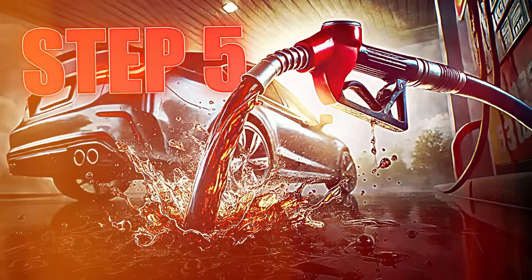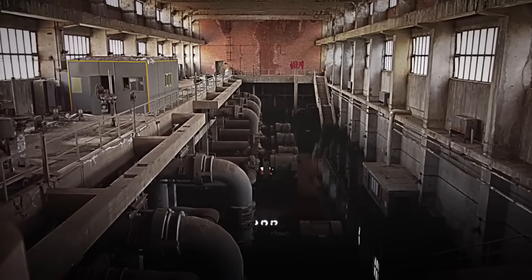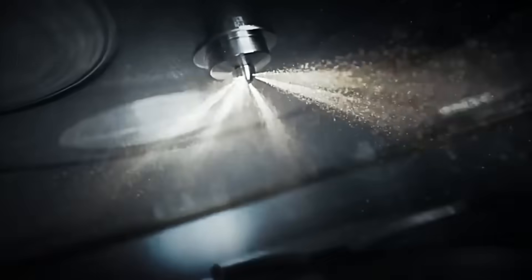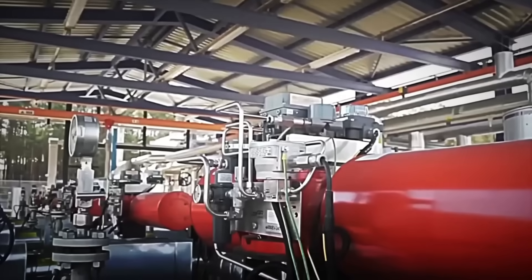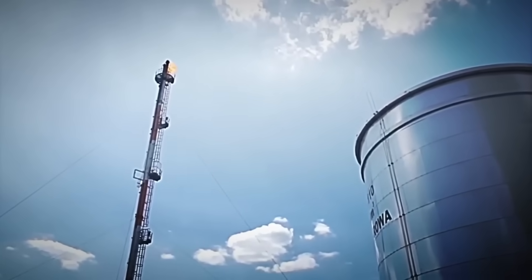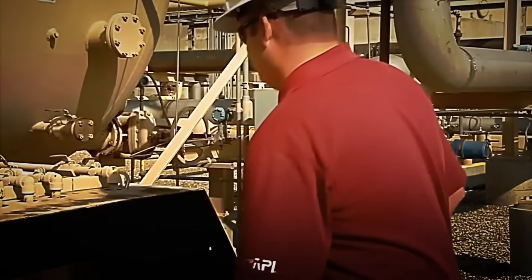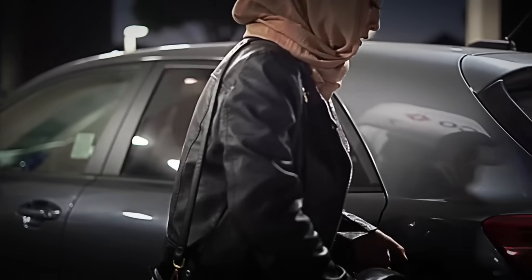Step 5: Final blending. With the gasoline now refined and its octane rating just right, it's time for the finishing touch. Thousands of liters of fuel are transferred to enormous blending tanks, where they are combined with special additives that make all the difference. Each additive has a specific purpose: detergents prevent residue from forming inside the engine, and antioxidants help ensure that gasoline doesn't degrade over time. Special compounds are also added to reduce polluting emissions, adapting to each country's environmental regulations and each manufacturer's quality standards. Operators carefully pour these additives in precise quantities, following specific formulas for each type of gasoline. That recognizable aroma comes from certain volatile compounds added at this stage, which help keep the fuel stable and facilitate engine starting.